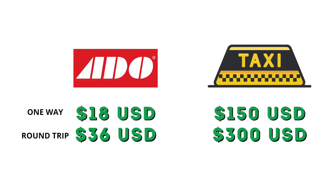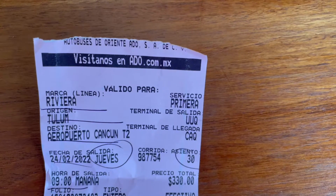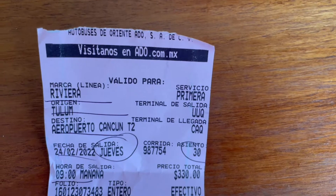I'm going to Tulum for only 330 pesos, which is equivalent to about 18 U.S. dollars. I can't believe I used to take a taxi, which would cost me about 150 U.S. dollars each way.